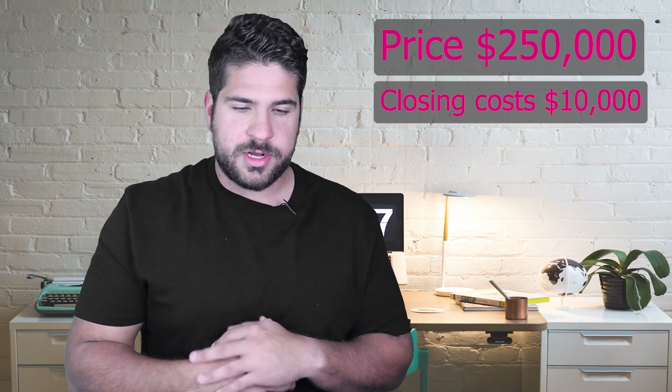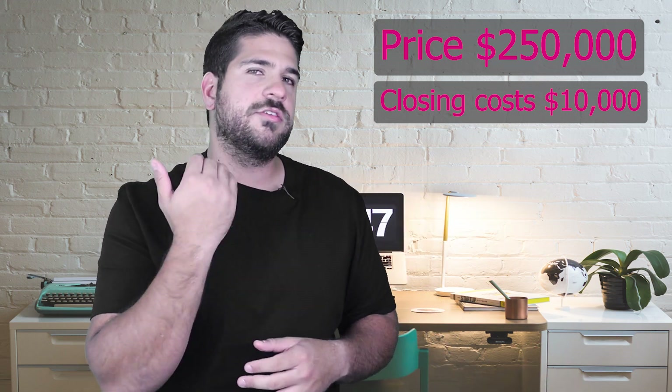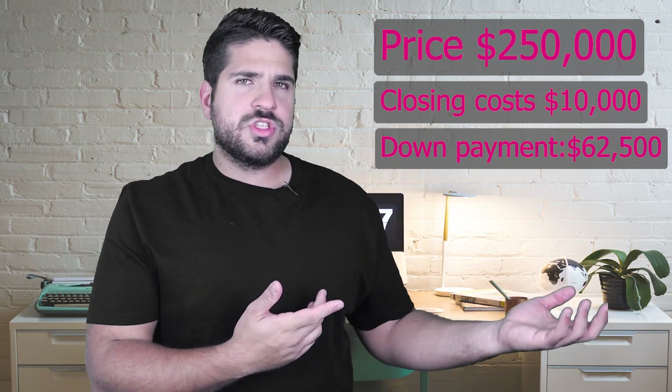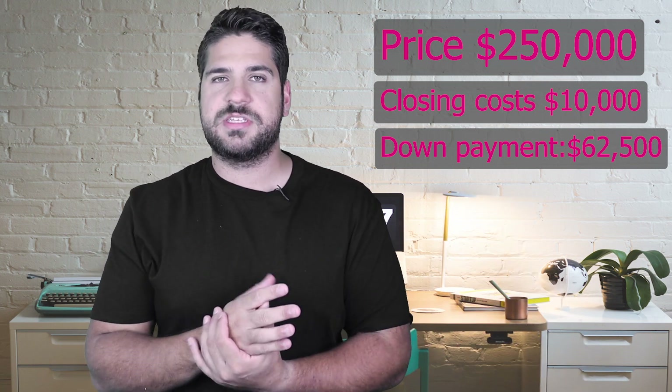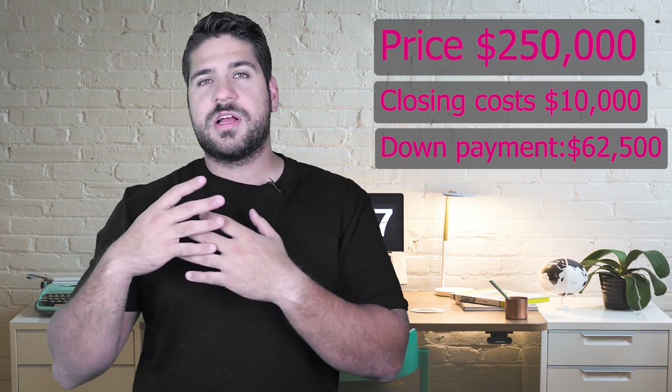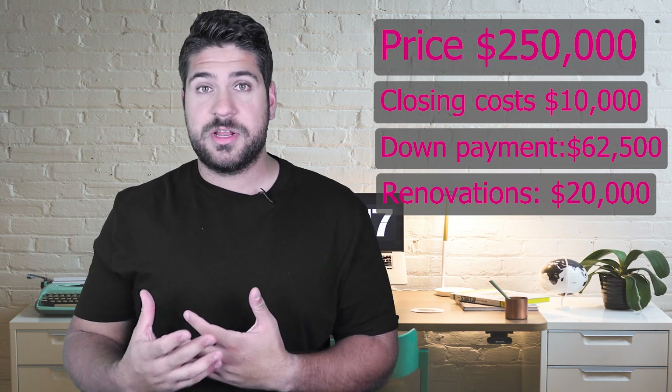We're back at the office. Let's break down the numbers. The purchase price of the property was $250,000, found off-market. We paid all closing costs on top of that — about $10,000 — and we did a conventional loan. With conventional loans nowadays, even for a duplex, you have to put down 25%. It used to be 15% for duplexes, but it recently changed to 25%. So we put down 25% plus closing costs, and we're doing about $20,000 worth of renovations as well.